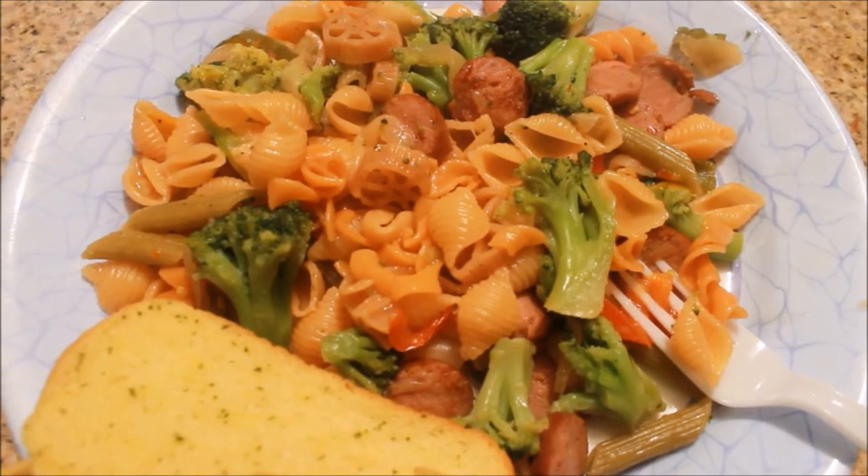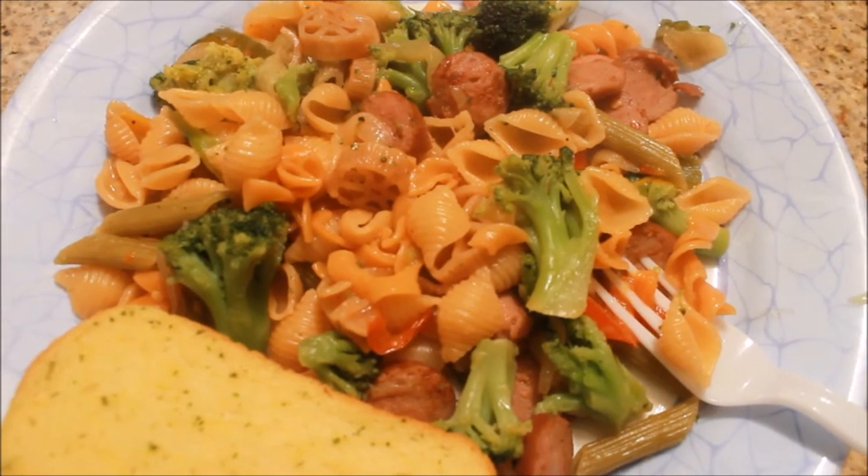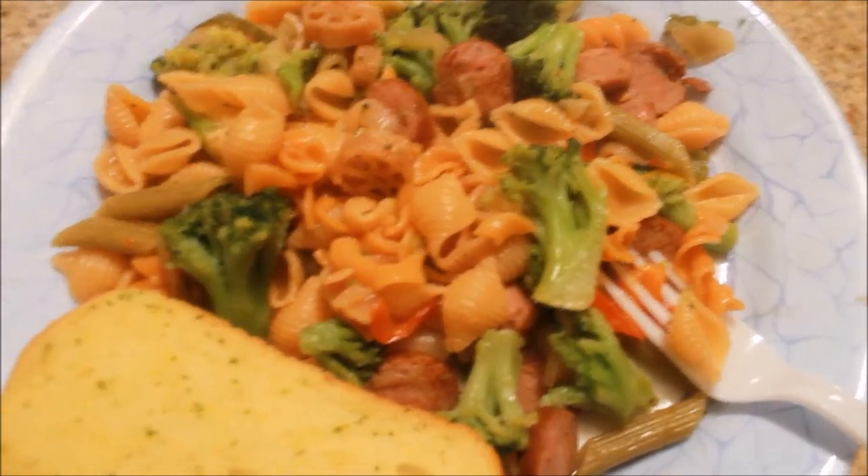Hey guys, tonight for dinner we have a pasta dish. I cooked down some veggie pasta with a whole lot of veggies — I have red peppers, green peppers, yellow peppers, onions, and sausage.